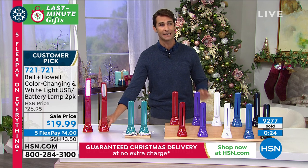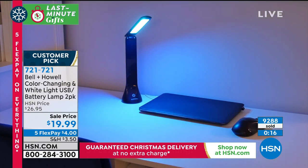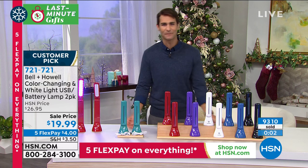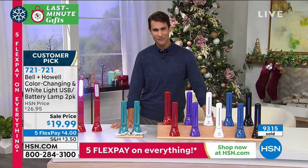These come with matching gift boxes, so you just put a bow on it — and that is a gift. Lou, thank you so much for being here with me this morning. Have a great day. Item number 721-721. All right, we are moving on. Our last item of this three-hour show, and I'm excited about this because I just got mine a few weeks ago.